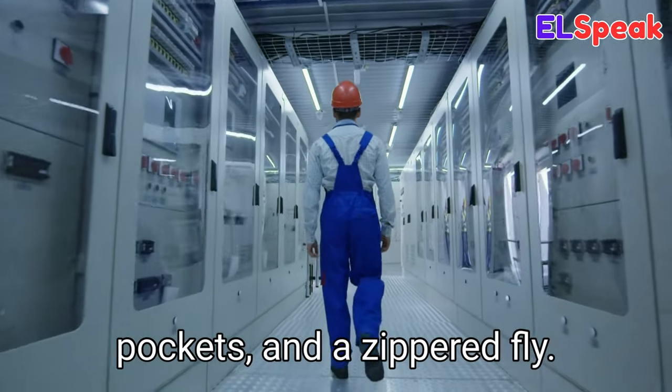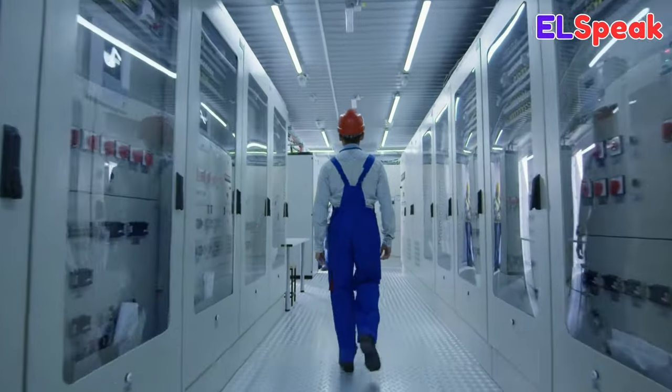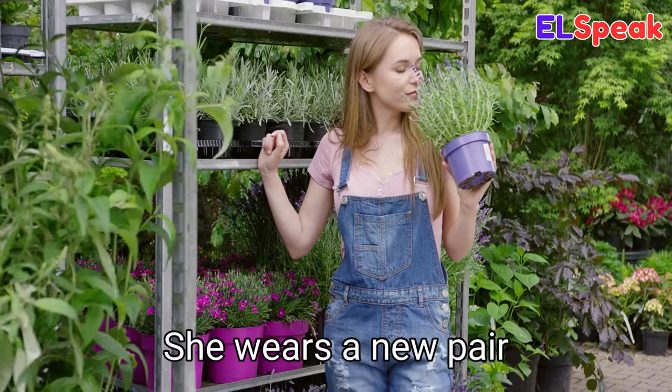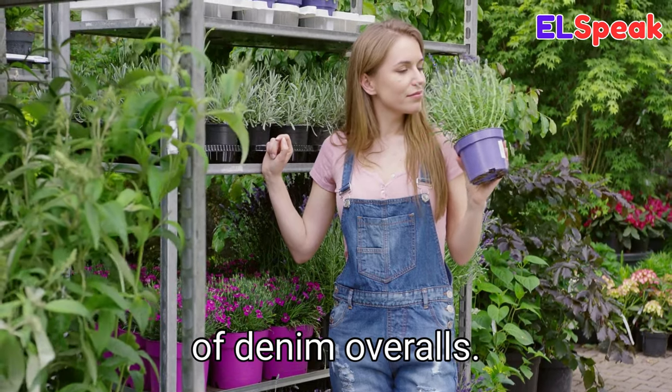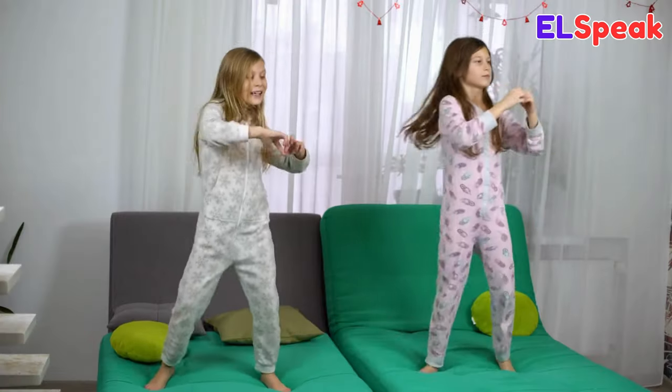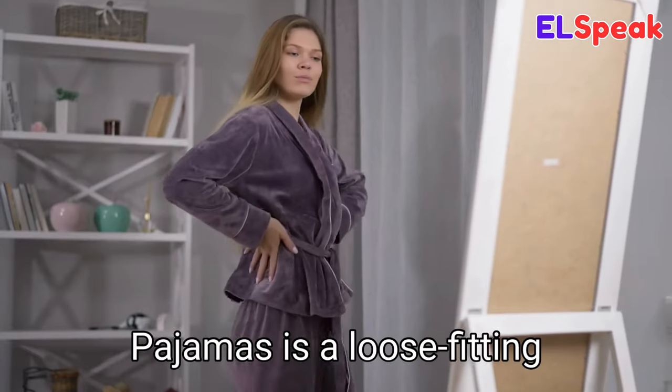Overalls. Overalls is a type of trousers with suspenders that usually includes a bib, overall pockets, and a zippered fly. She was wearing her overalls while working in the garden. She wears a new pair of denim overalls. The carpenter was wearing a pair of overalls with patches.